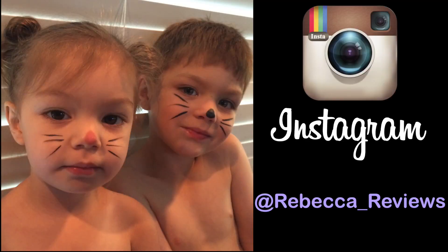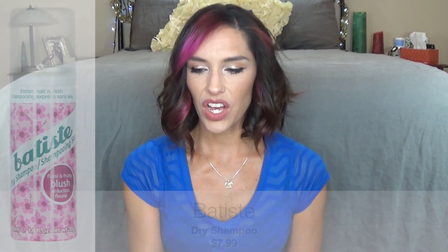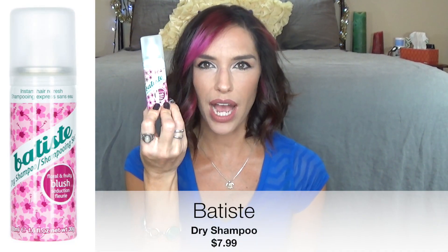I actually posted a picture of my kids with little kitty faces. June wasn't feeling well, I was trying to cheer her up, so I drew whiskers on them using this, and those whiskers were on them until the next day — which, if you know toddlers, that's saying something.